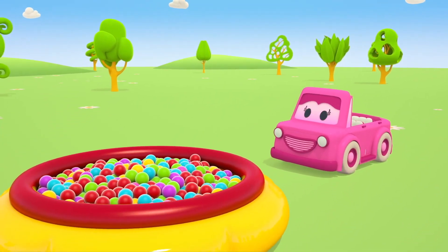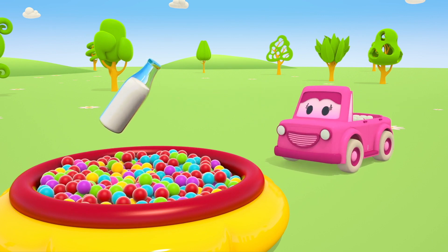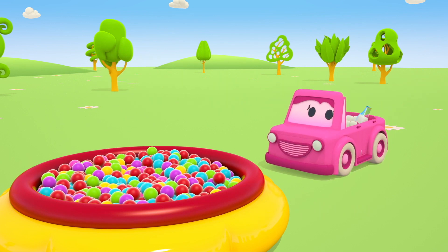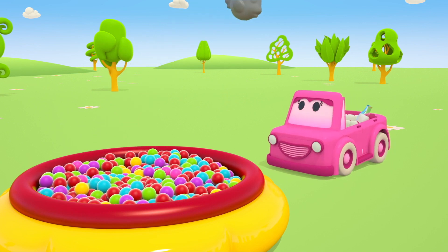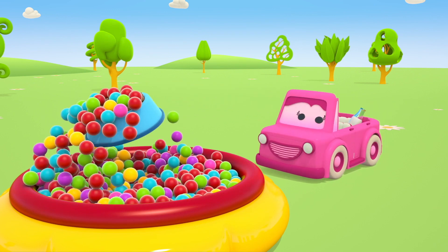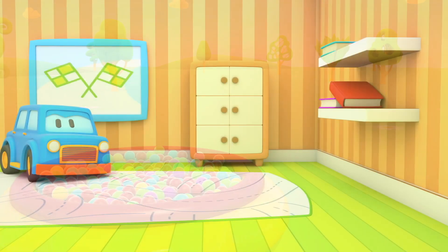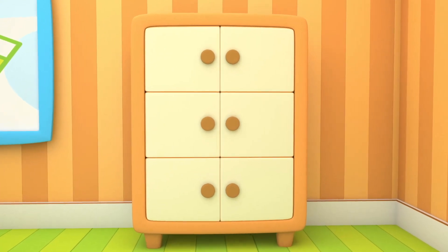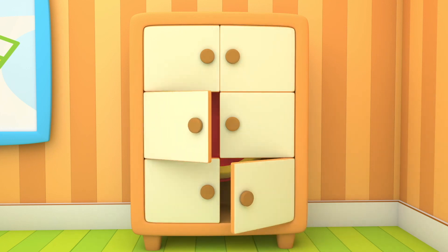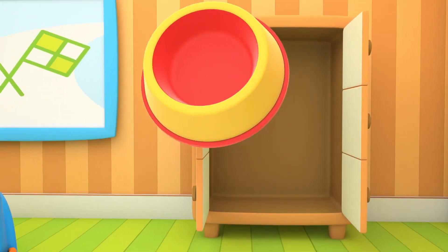Mimi is looking for a treat to give the kitten. Milk! Fish! Dry food! What's Max looking for? What's this?